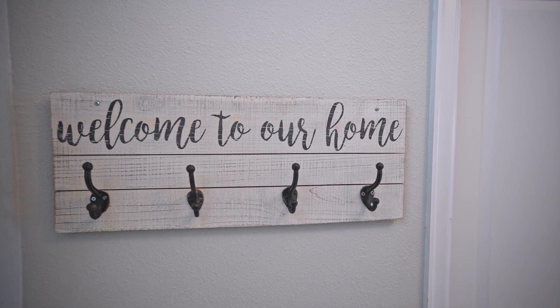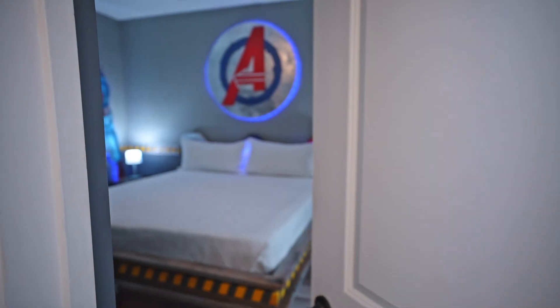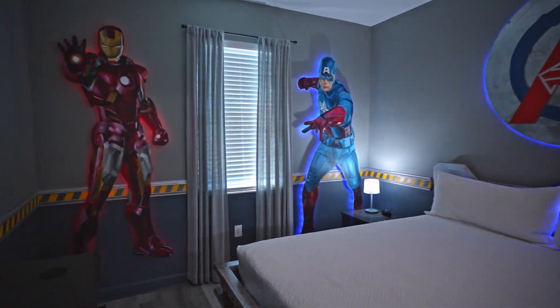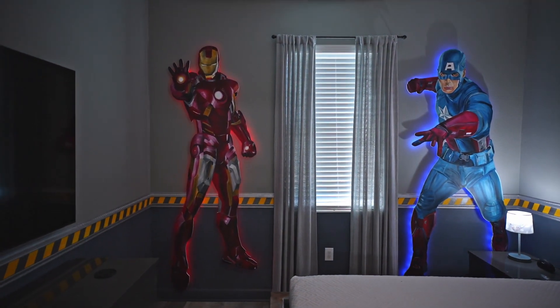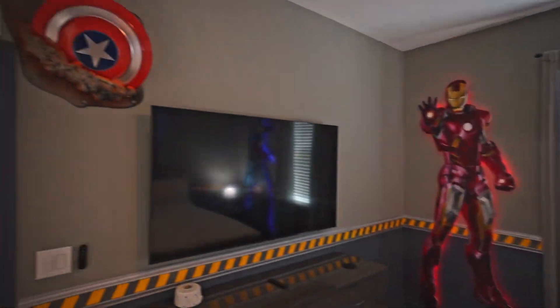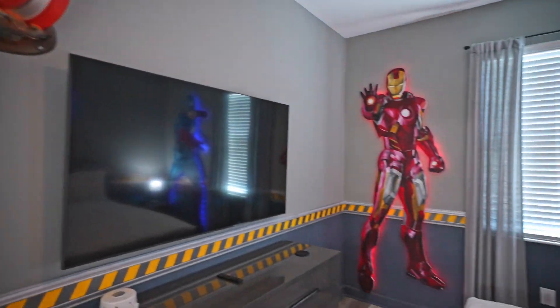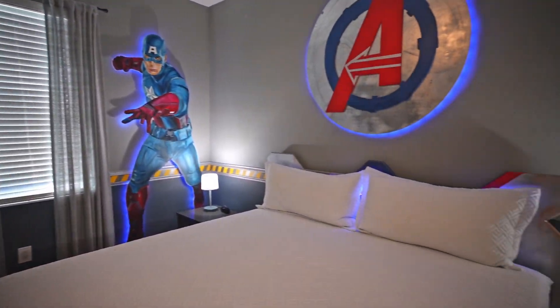We'll head right into the first bedroom — check this out, it's an Avengers themed bedroom! Look at Cap, he looks like he's throwing something — he did, he threw a shield and it's stuck in the wall. I love it, I love everything about that, this is fantastic.